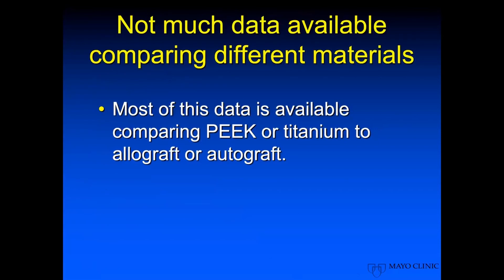Most of the science here is really soft, so there's not much available to compare these different materials. Most of the papers we'll find in literature are either talking about fusion rate, subsidence rates, or overall alignment. Very few of them get into the economics of any of these.